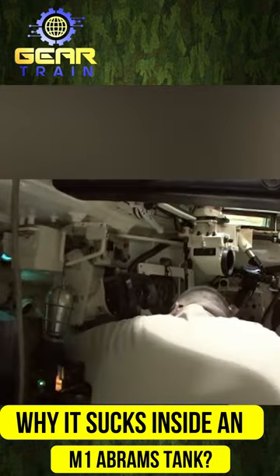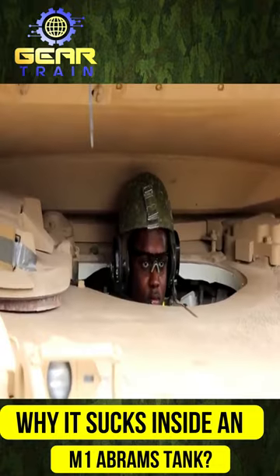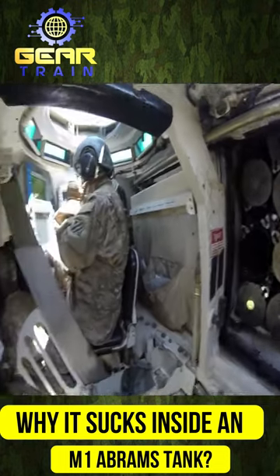Moreover, the loader responsible for inserting ammunition into the barrel sweats more than anyone else, creating an unpleasant odor. To make matters worse, there is no bathroom in the Abrams, making it difficult to spend long periods inside.